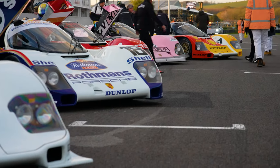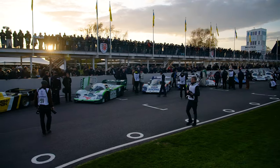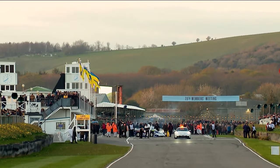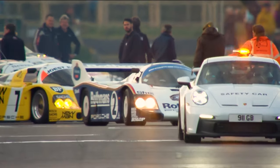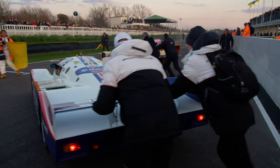We all assemble on the grid in a Le Mans start formation, just as the sun is setting over Goodwood. It's a demo run, not a race, so we need to hold position and follow a pace car. But that car is a 911 GT3 that's been instructed to be driven as quickly as possible. So without further ado, join us for a few laps on board the Shell Dunlop 962.